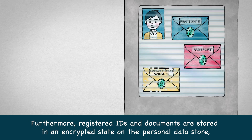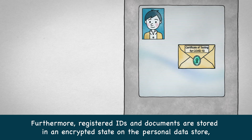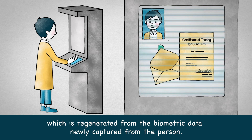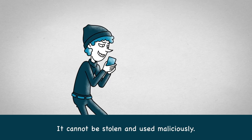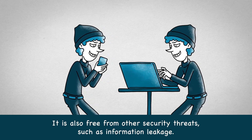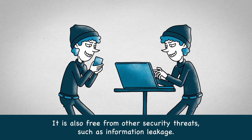Furthermore, registered IDs and documents are stored in an encrypted state on the personal data store. They cannot be decrypted without the PBI private key, which is regenerated from the biometric data newly captured from the person. It cannot be stolen and used maliciously, and it is also free from other security threats such as information leakage.